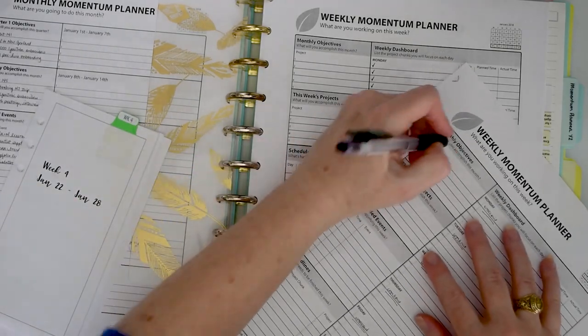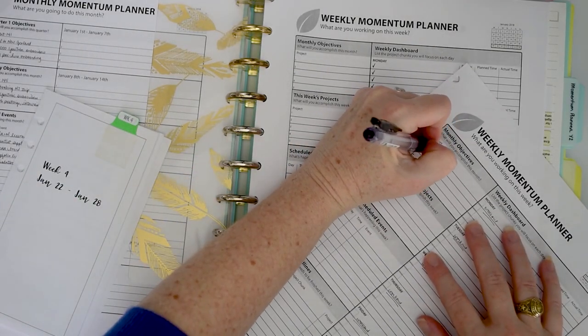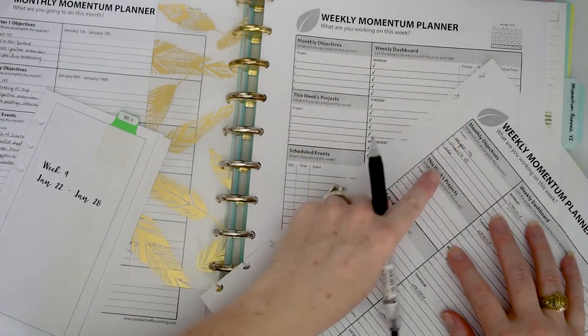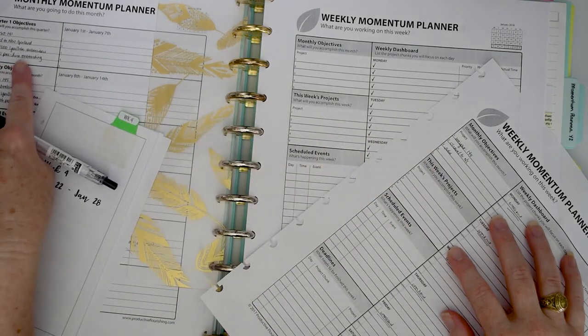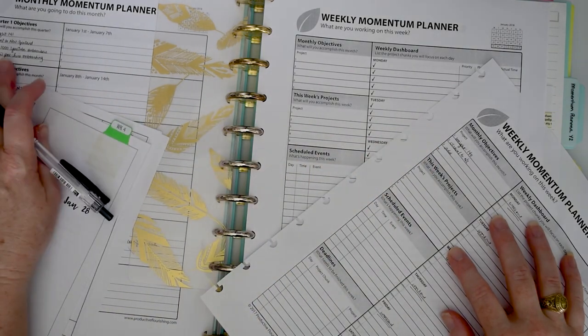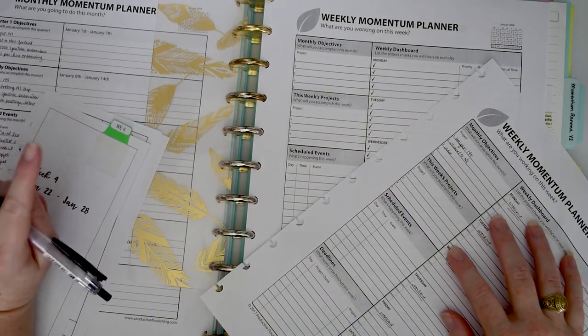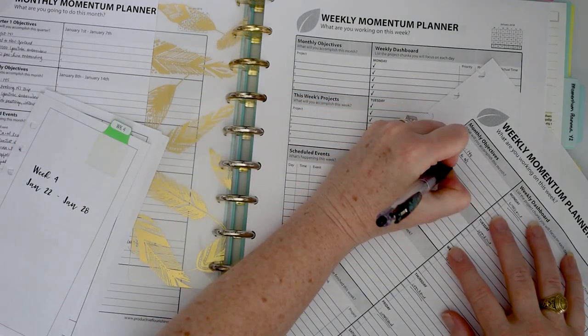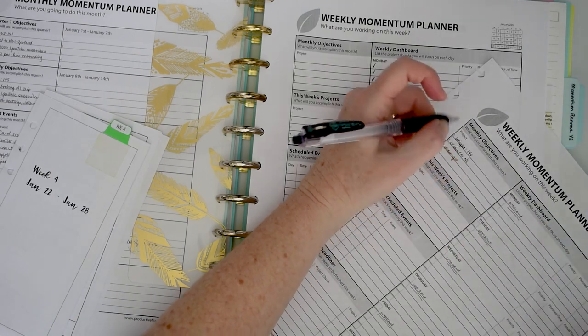I'm going to transfer over my monthly objectives. Originally I had written 'add a thousand YouTube subscribers' — I'm not going to be able to hit that. But to be honest, that's what I'd like to get to, given YouTube's new changes.